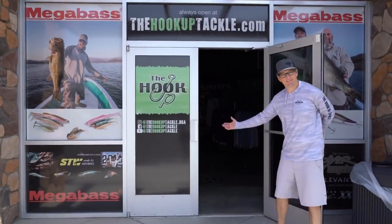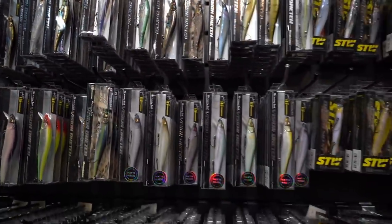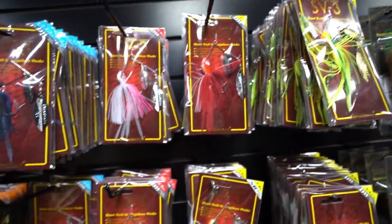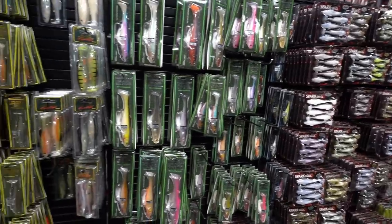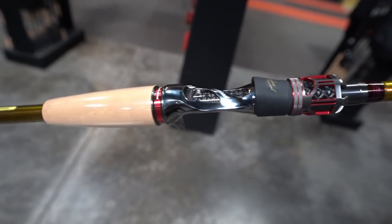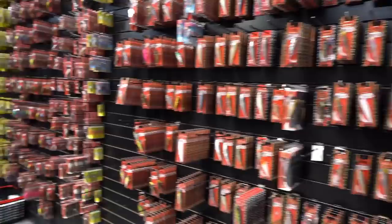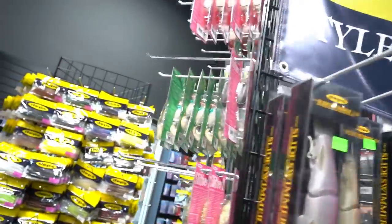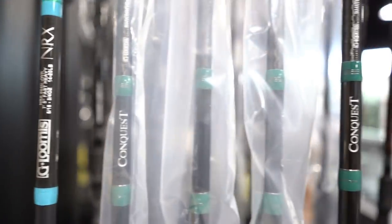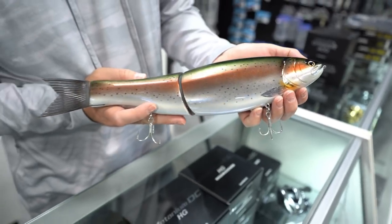Welcome to the Hookup Tackle, the world's largest showcase of Megabass products, featuring baits and colors not found at any other dealer. The Hookup also offers a wide display of OSP, Evergreen, Depths, Lucky Craft, Jackal, and many more. It's staffed by guides and verified tackle nerds who love helping anglers elevate their craft. If you're in the Phoenix area, stop by our showroom. Online, there are almost 10,000 SKUs of Megabass products alone, with hundreds of other companies and new products added daily. Visit thehookuptackle.com.